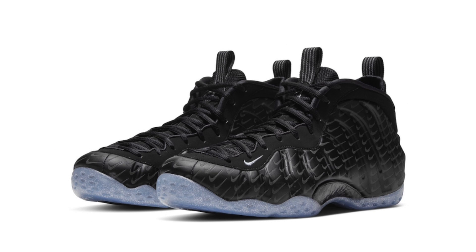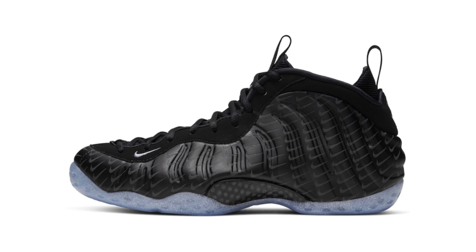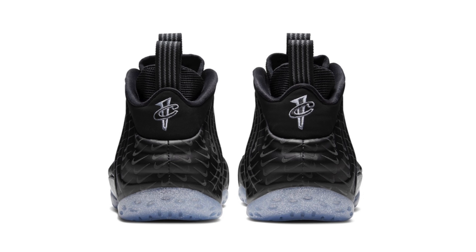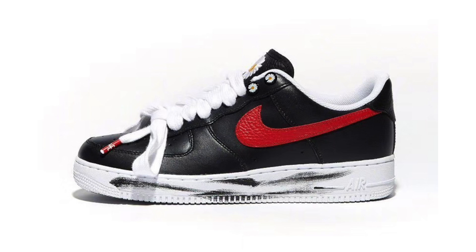A new Nike Air Foamposite One has leaked, currently being called 'Mini Swoosh.' It features a black Foamposite shell with mini swoosh logos repeated throughout, silver on the small swoosh by the toe, a special graphic on the insole, and a speckled translucent outsole. No release date or retail price is confirmed, but it will likely release later this month or in early December.